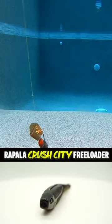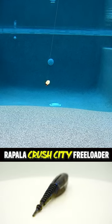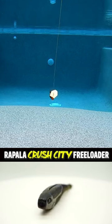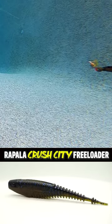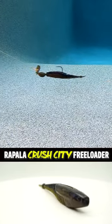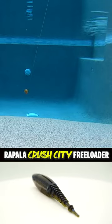Is the new Rapala Crush City Custom Freeloader the next best trailer for your Chatterbait? Did you know it was designed by the greatest angler on the planet, Jacob Wheeler? Did you know it's designed to move back and forth with a subtle side-to-side action that helps your Chatterbait? Did you know it comes in 17 colors and you get 7 pieces per pack? Well, now you do.